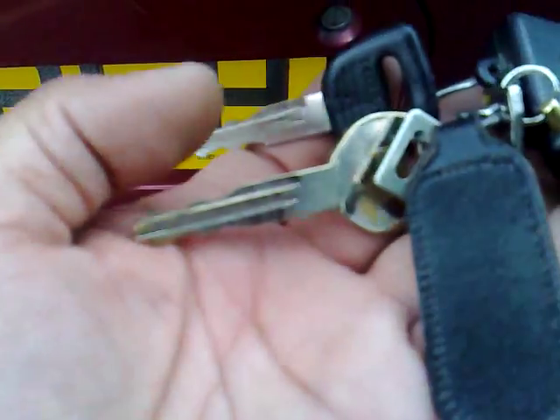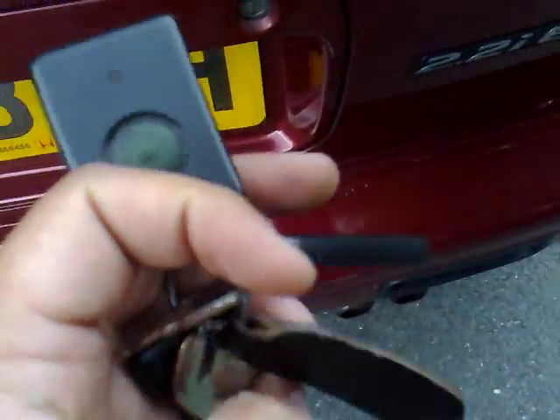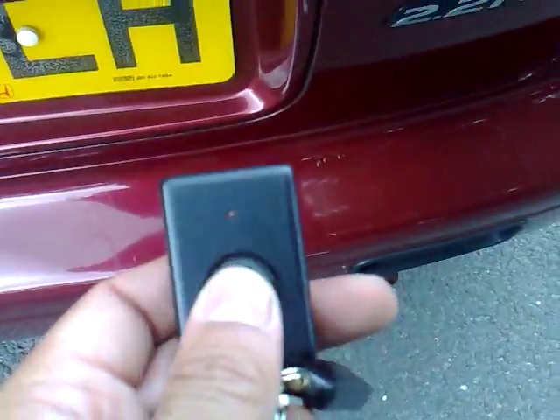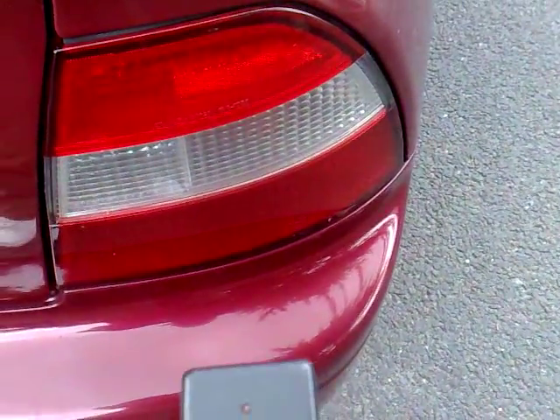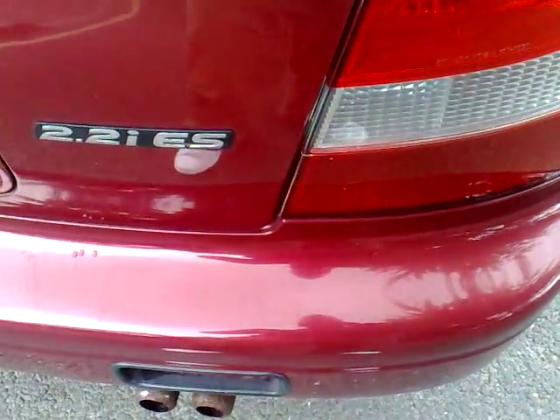You've got the main Honda ignition key, the second key, and two smaller keys. There's the Osborne keychain and the remote central locking alarm. As you can see, the indicator is just flashing there along with the audible warning.